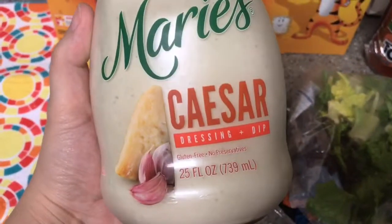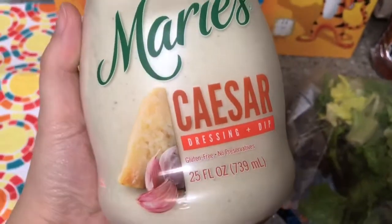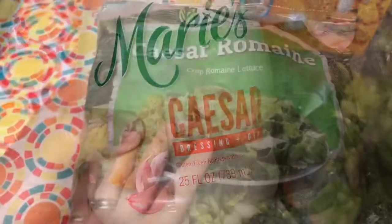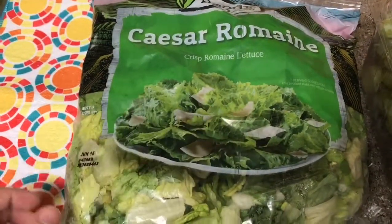We got this Marie's Caesar dressing. My husband didn't like the Caesar dressing that we got last time, so we thought we'd try a different brand. We also got this big bag of Caesar salad and it was only $2.99.